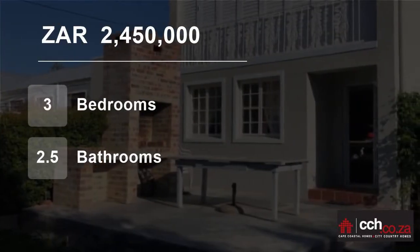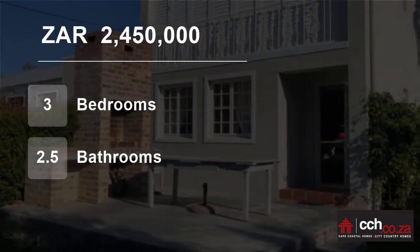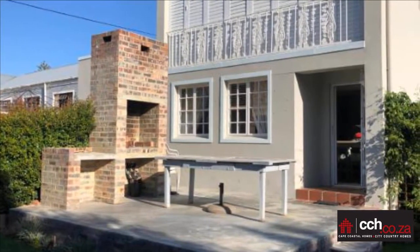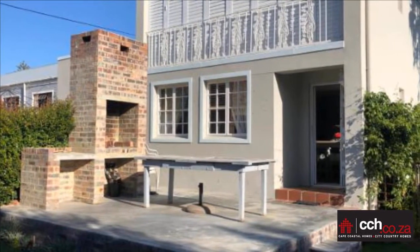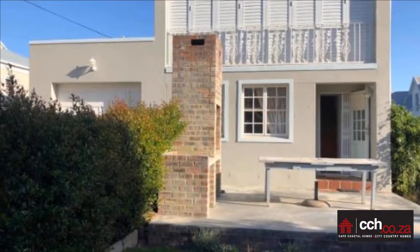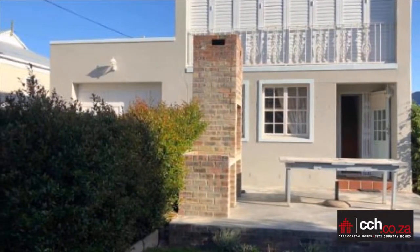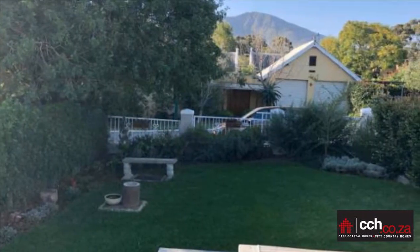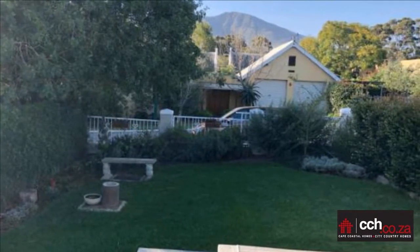Welcome to this three-bedroom house for sale in Stanford, Western Cape, South Africa for R2,450,000. This double-story home in the historic country town of Stanford, only 22 km's from Hermanus, has amazing mountain views. Downstairs it consists of an open-plan living area, lounge, dining room, and kitchen.